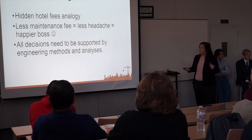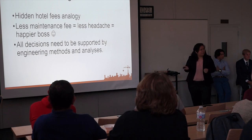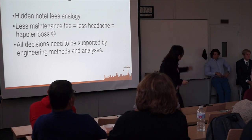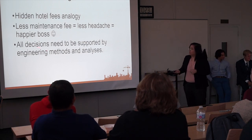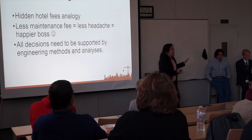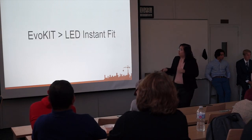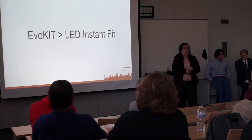With the least maintenance fee, it's also less headache. And then it's also a happier boss, because I want my boss to say, good job Ms. Terrigan, good job Ms. Tomahawk, Mr. Payne, for all the engineering stuff that you did. So all the decisions that were made today are based off of NOAA's electrical research and rate simulation — we matched it up and it matched. So at the end, the EVO kit is better than the LED InstaFit. We will open the floor for questions.